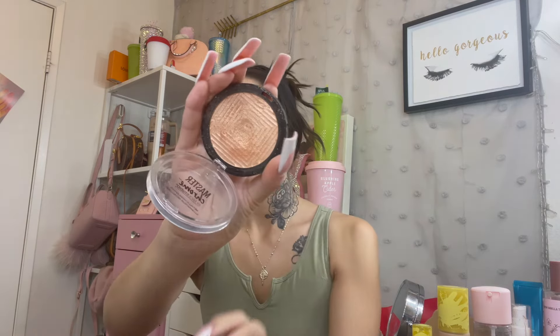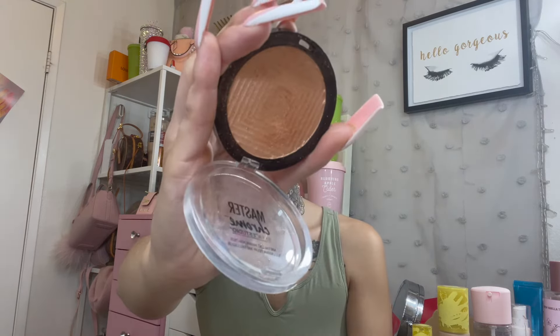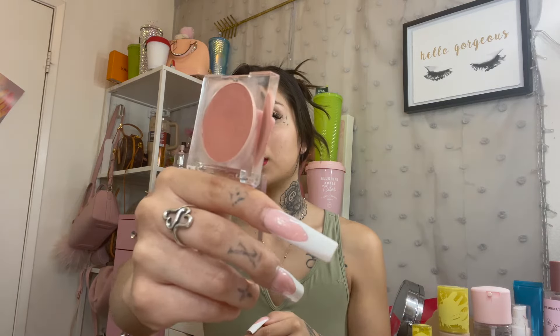Next is the Maybelline Master Chrome highlighter in shade 100 Molten Gold. This has been in my Project Pan since August and it's giving me a tough time — I have a huge dip but still no pan. I also have the Tower 28 Magic Hour in shade Magic Hour, which has a dip forming. I love that formula and I'd be excited to get more once it's finished. Also carried over from Project Pan is the Charlotte Tilbury Airbrush Bronzer in 3 Tan — a matte bronzer.